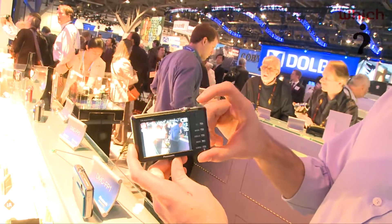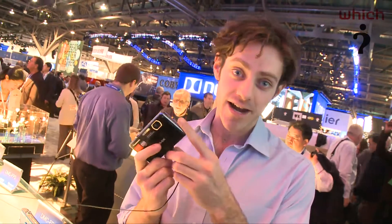It's got Panasonic's usual intelligent auto mode, and it's a 14 megapixel camera, so this will be a great camera for taking shots you can enlarge or digitally edit and crop.